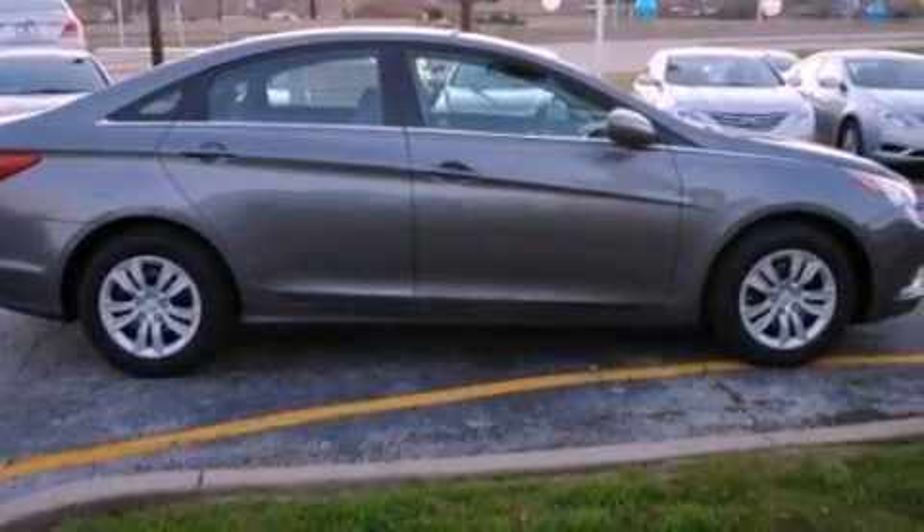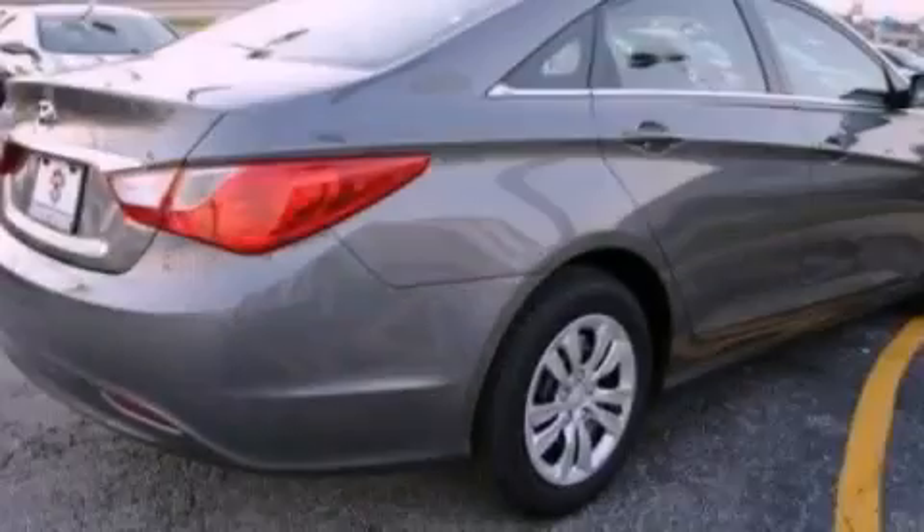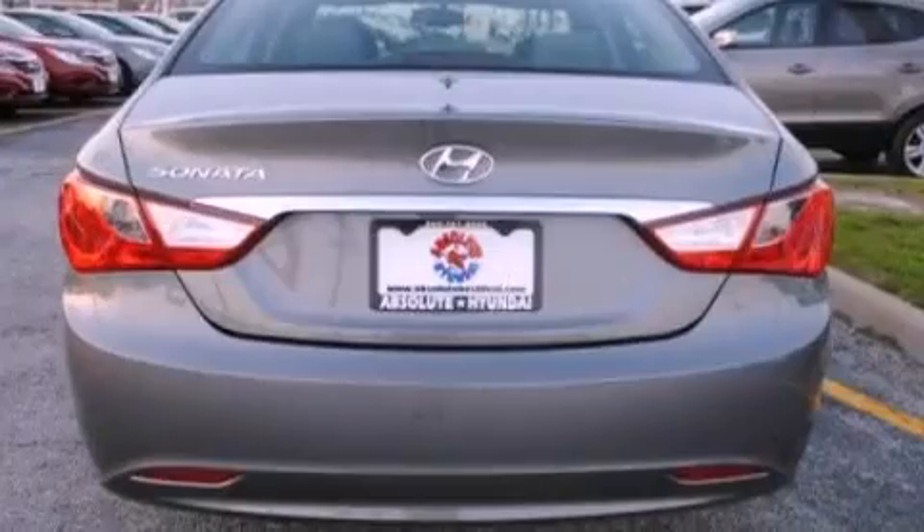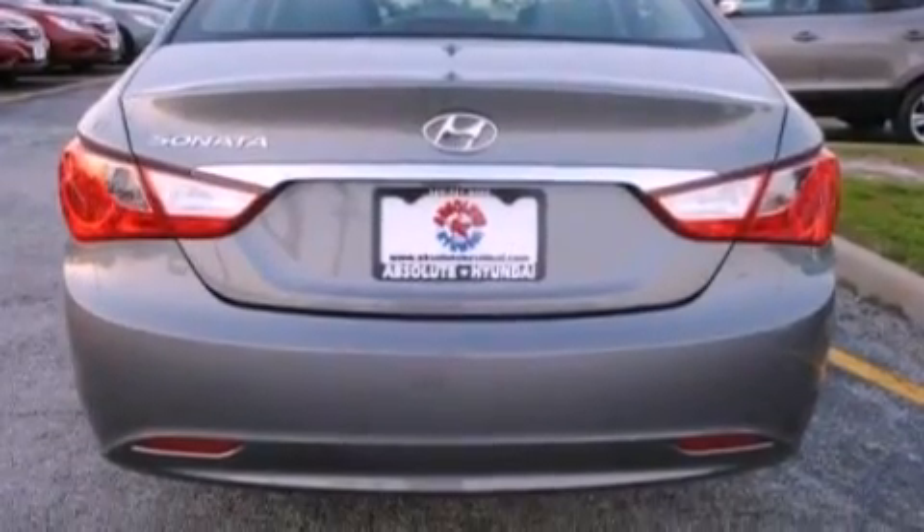All of the following features are included: a low tire pressure indicator, traction control and stability control systems, cruise control, an illuminated driver's side vanity mirror, a security system, and brake assistance technology.